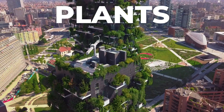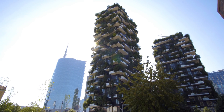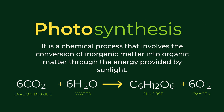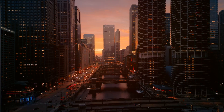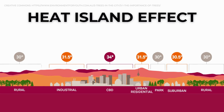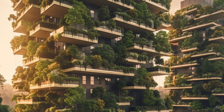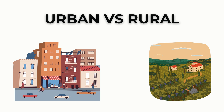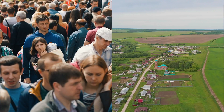The popular notion that greenery equates to sustainability has gained substantial traction in both consumer preferences and development trends. This belief is partly founded on the apparent benefits of plant life in urban settings. Plants absorb carbon dioxide, provide oxygen, and create microclimates that can cool cities, reducing the urban heat island effect. A study from the University of Manchester suggests that green roofs can reduce heat islands by as much as 4 degrees Celsius. However, there is a nuanced disconnect between green aesthetics and the broader, more comprehensive concept of sustainability. Urban areas are substantial contributors to global CO2 emissions, despite occupying a relatively small fraction of Earth's land surface.